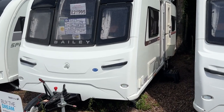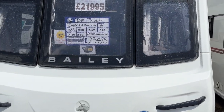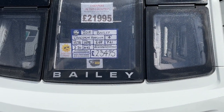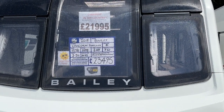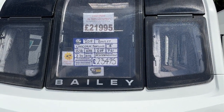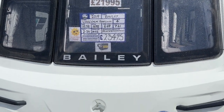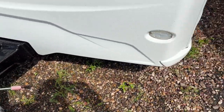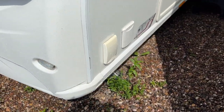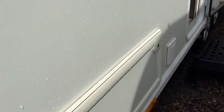Hi and welcome to Burton Caravans here in Canwell. We currently have available a 2019 Bailey Unicorn Pamplona — that's the 4 berth with rear island bed — having solar panel, motor mover, ATC fitted, as well as external barbecue points and a 230 volt three pin mains socket.